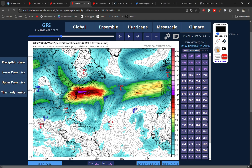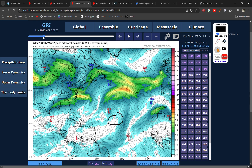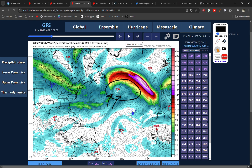In terms of the jet stream, you can see what happens as Kirk interacts with it. It has a lot of outflow on the northern side, and the latent heat release from the thunderstorms will actually add energy to the jet stream. As that outflow merges with the jet stream itself, it produces this ribbon of very, very strong winds — looking at 170 to 180 knots, so approaching 200 miles an hour.